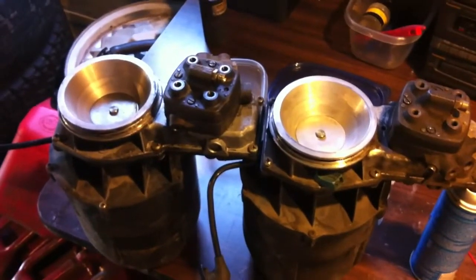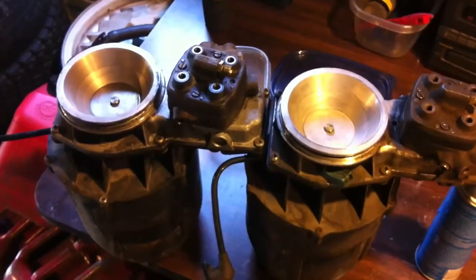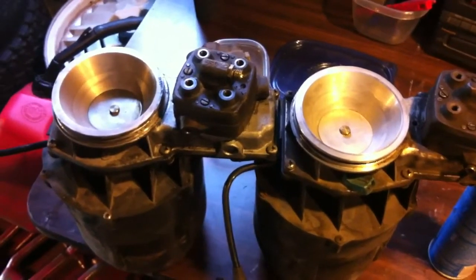This is a test of two K-Jetronic systems from a 1980 Saab 99. The one on the left was pulled from the car that was not running properly. The one on the right I had as a spare.